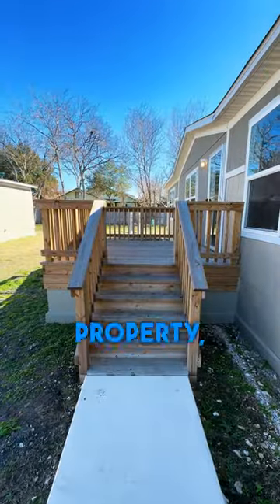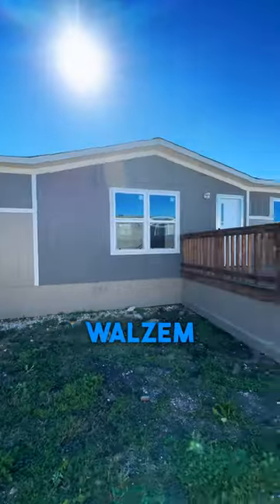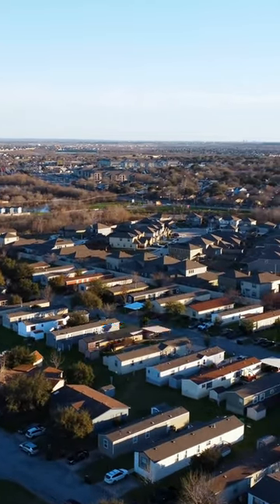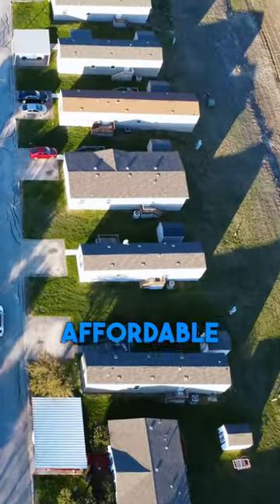If you're in the market for your next rental property, you'll want to hear this. With only one move-in-ready home left at San Antonio's Walsham Park community, now's the time to invest in manufactured housing. As rental costs for apartments and traditional homes continue to go up, more investors are turning to affordable housing.